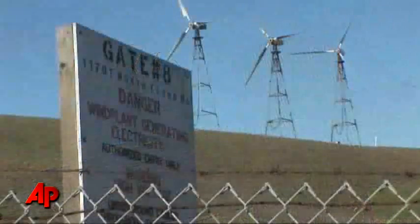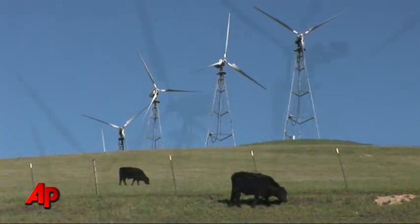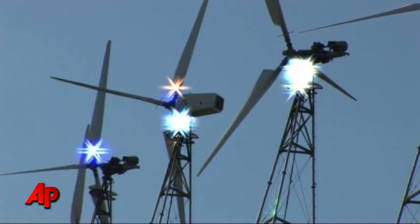Wind power is one of the fastest growing energy sources in the world. It's cheap, clean and renewable, but only when the wind blows.